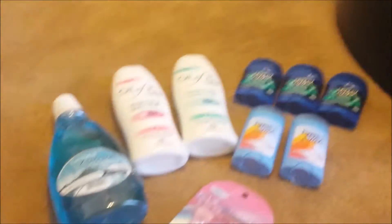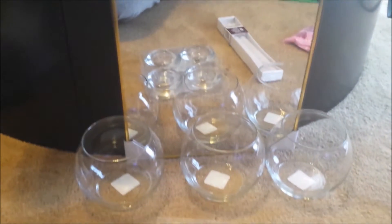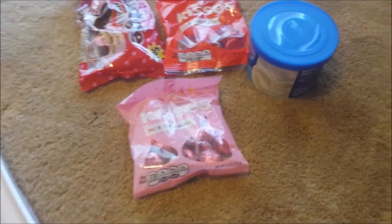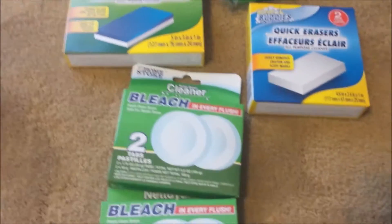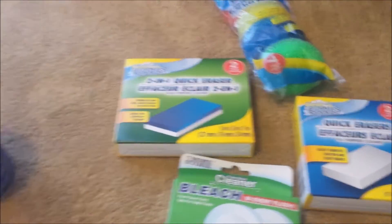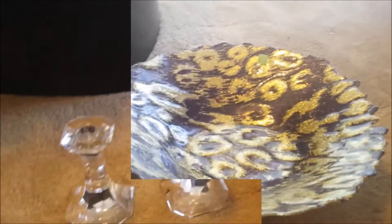So this is everything I purchased from the Dollar Tree. Now hold on — I'll get the things together from my Goodwill haul. This is my Goodwill haul.